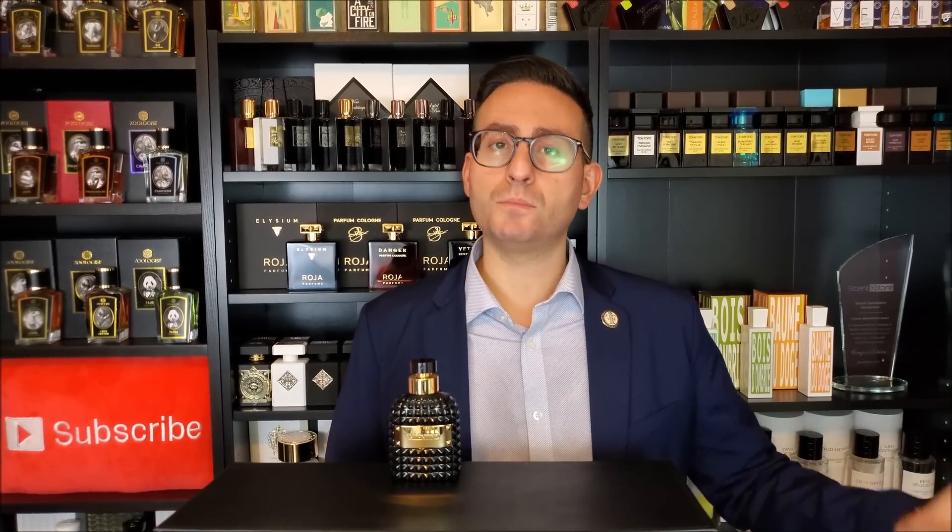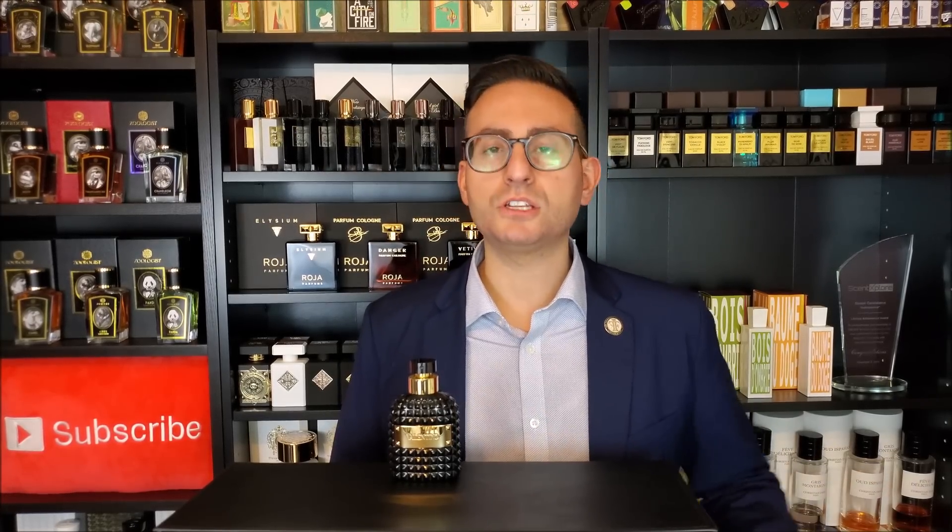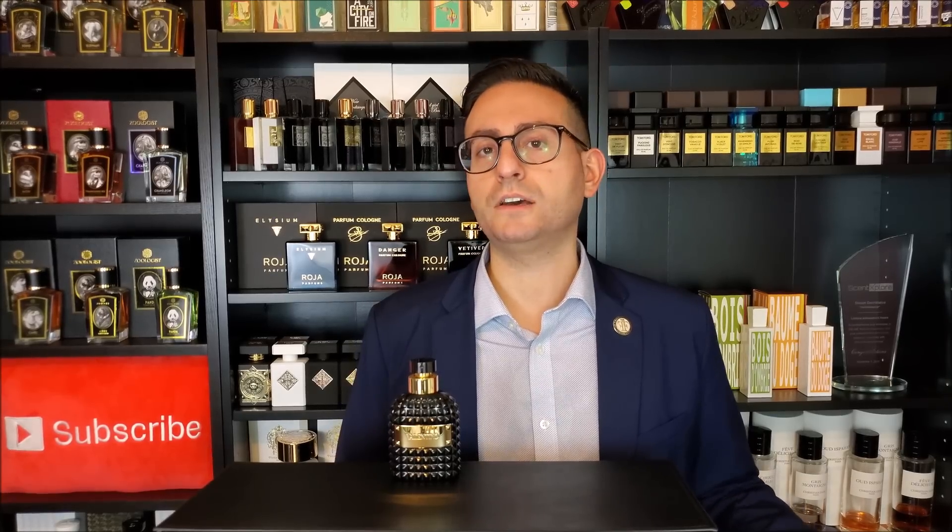If somebody is a fan of the original and they were to ask me for my recommendation as to whether or not they should purchase this one, I would not say go out and purchase this one based off the mere fact that you like the original — there's way too much of a difference between the two. However, if somebody said that the original was a little too soft or too subtle or too floral for them, I would say definitely check this one out. If somebody was a fan of Tom Ford's Black Orchid because they like the presence of incense and vanilla and truffle, and how dark and strong it is in terms of projection and lasting power, I feel this is the more masculine alternative to that.